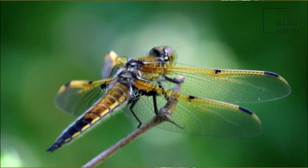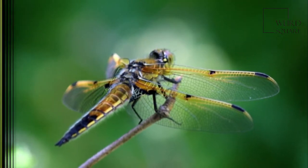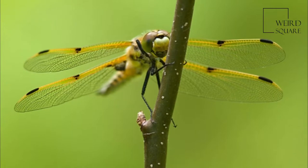The male is known to form preferences for prominent perches and will often return to the same perches around the margins of pools and ponds whilst it patrols for intruders.